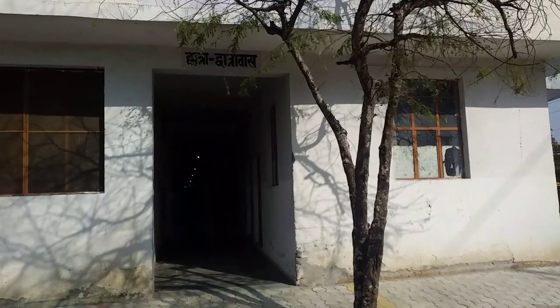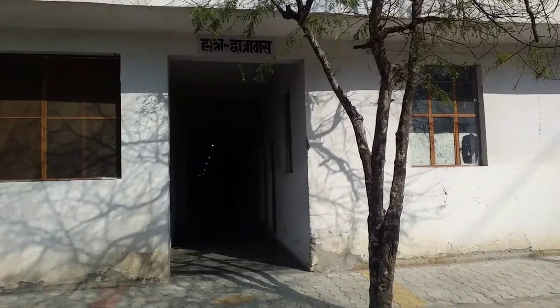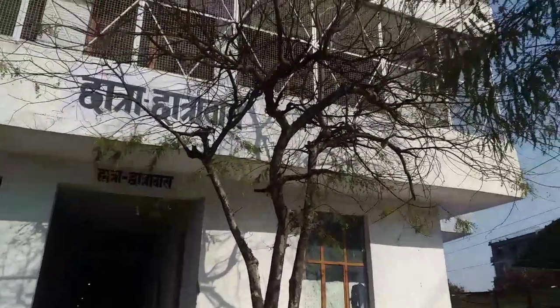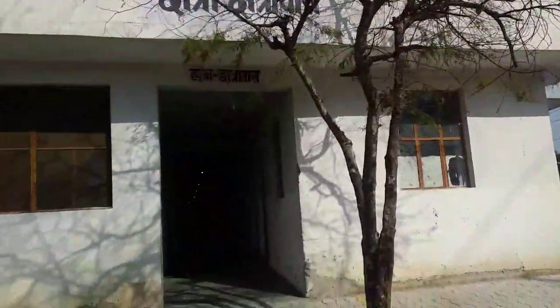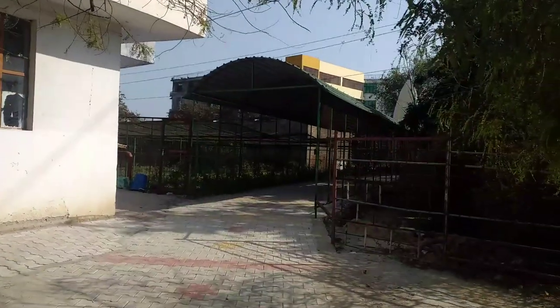This is our hostel entrance. When you go inside, there is a vaman tree and it is very nice. When it is in bloom it looks really nice. From here we come to the college side.